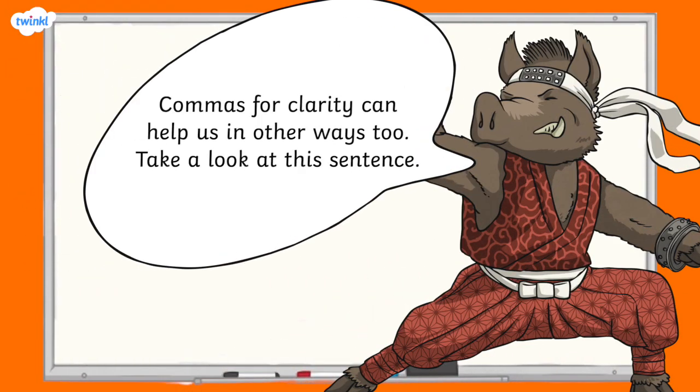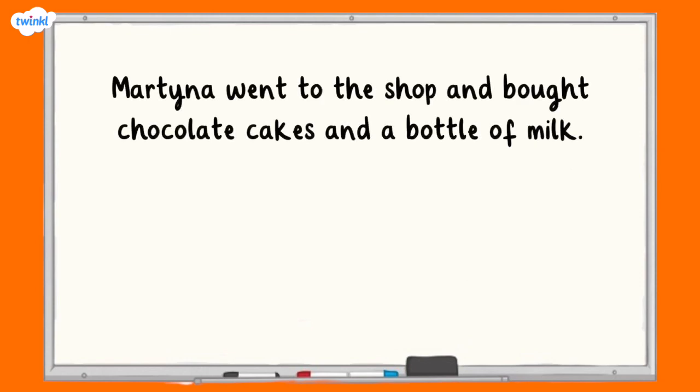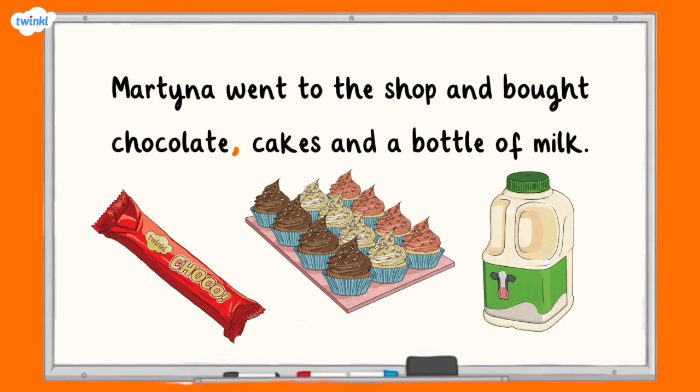Commas for clarity can help us in other ways too. Take a look at this sentence: Martina went to the shop and bought chocolate cakes and a bottle of milk. Without a comma, it looks as though Martina bought two items — chocolate cakes and a bottle of milk. However, Martina actually bought three items. So we need to use a comma to make the meaning clear to the reader: Martina went to the shop and bought chocolate cakes, and a bottle of milk. With the comma added for clarity, it's clear that Martina bought three items.